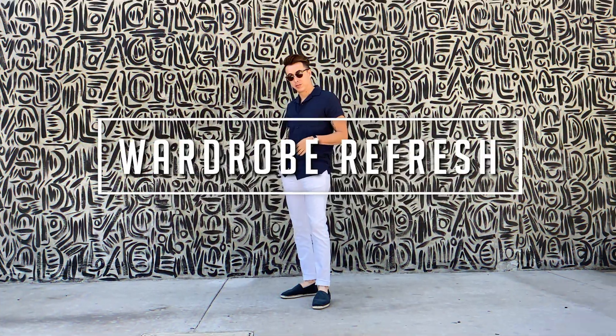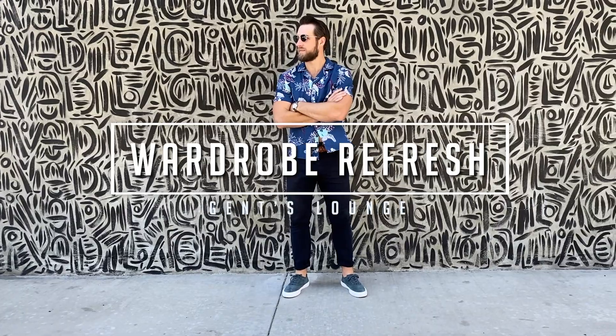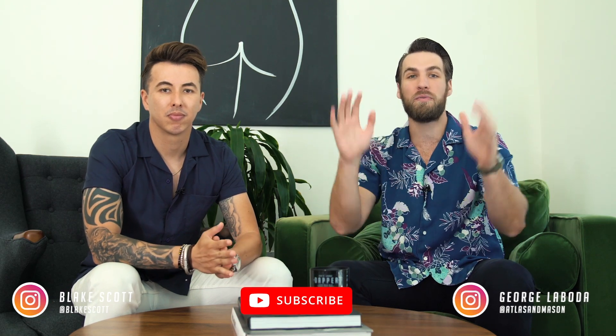Hey guys, today we're talking about how to refresh your wardrobe for every season. Welcome back to Gents Lounge — I'm George, this is Blake. If you haven't hit the subscribe button yet, please do that right now, it really helps us out.